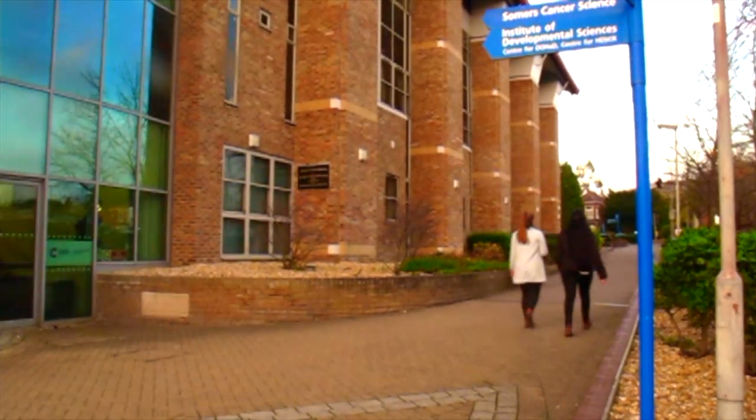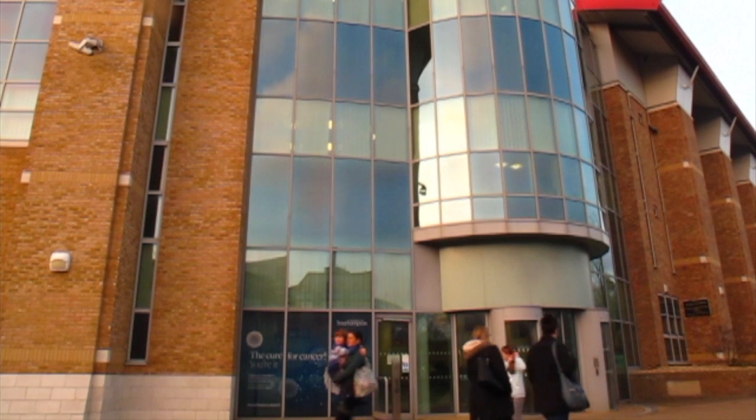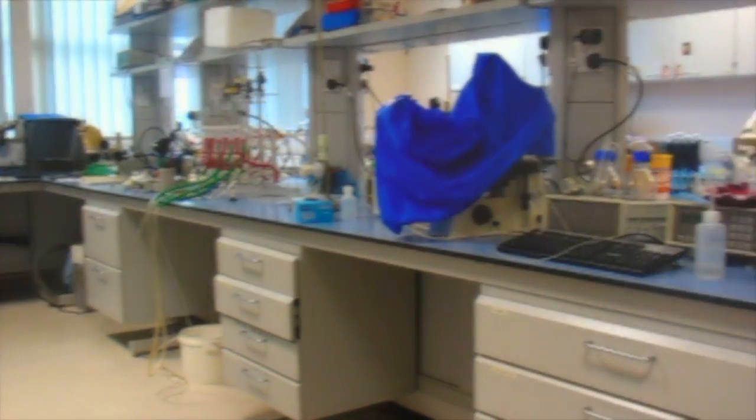Here at Southampton General Hospital, there is ongoing research into how nutrients are passed from mother to baby. Dr Rohan Lewis and his team, as part of the placental research group, are investigating this using various techniques.